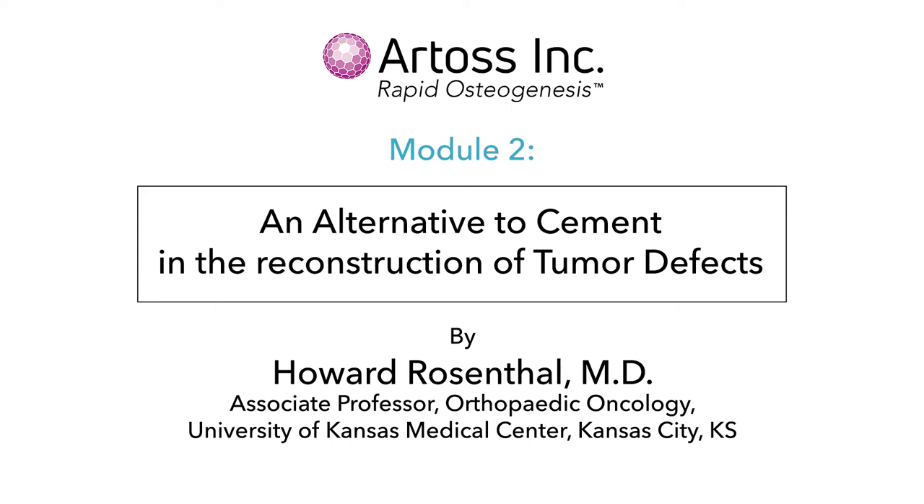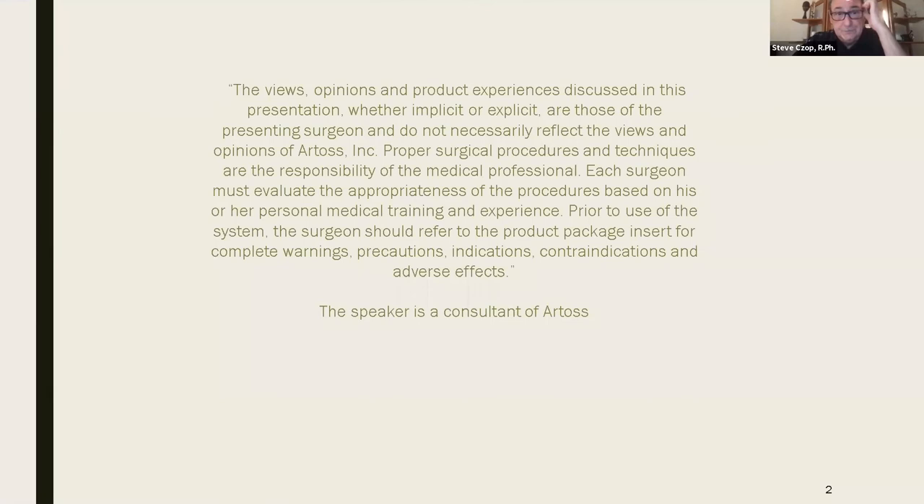He did a fellowship, trained at orthopedic hospital at Sloan Kettering Center in New York. I'll let Dr. Rosenthal take it from here. Thank you very much. It's a pleasure and an honor to be speaking to everybody tonight.